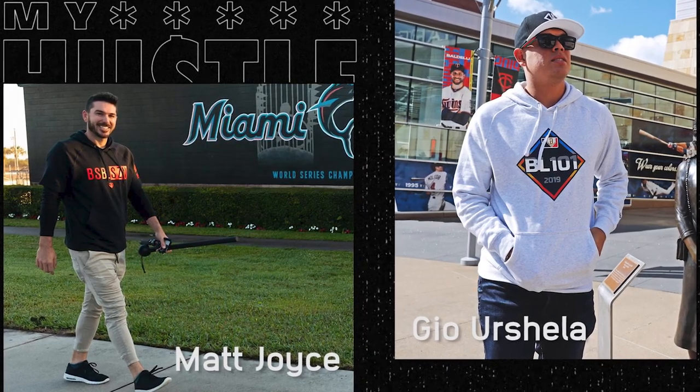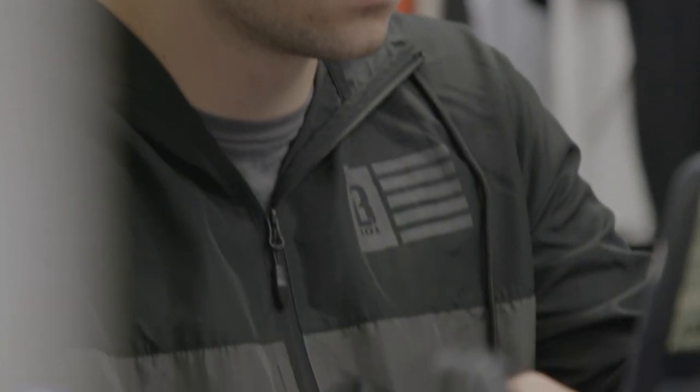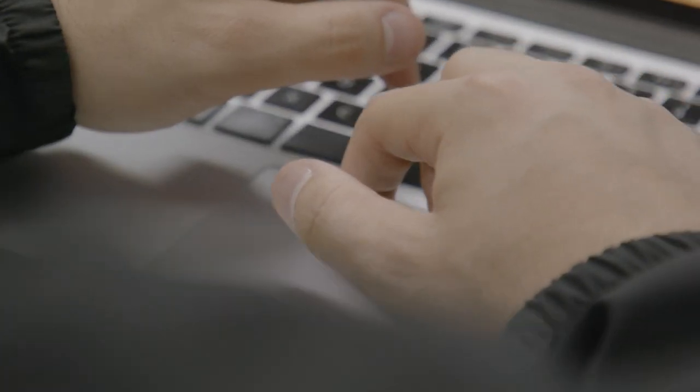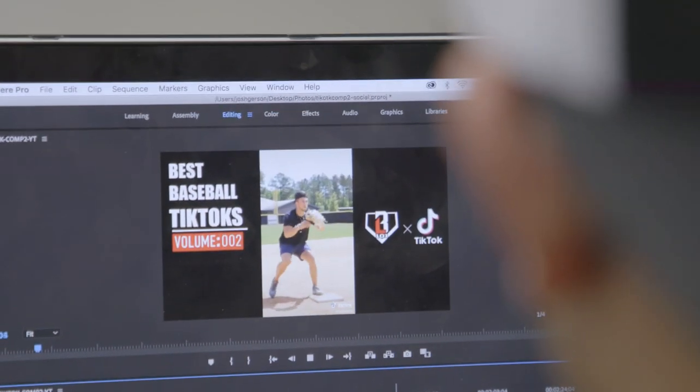We now have guys from all over professional baseball who wear our stuff and will get on live talks with us, because they know that the community they want to reach is our community. I think what makes us so cool is we make them feel like they're a part of something bigger — which they are. Baseball Lifestyle 101 isn't a brand. It's a movement.